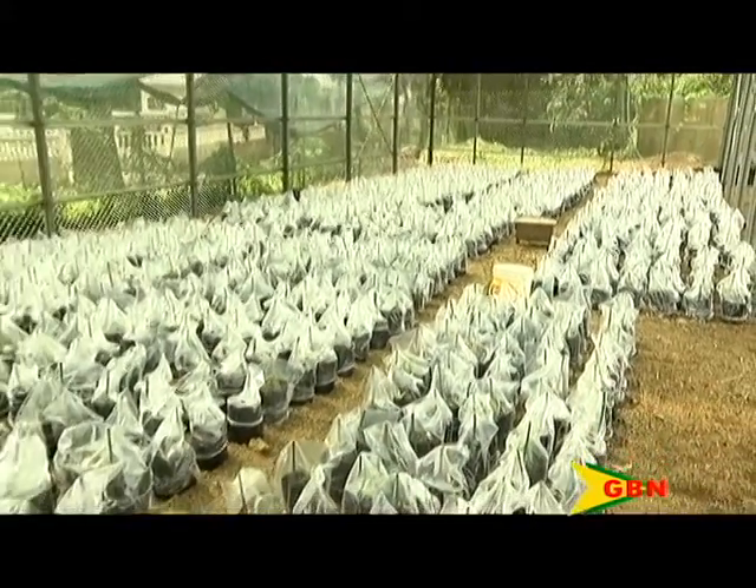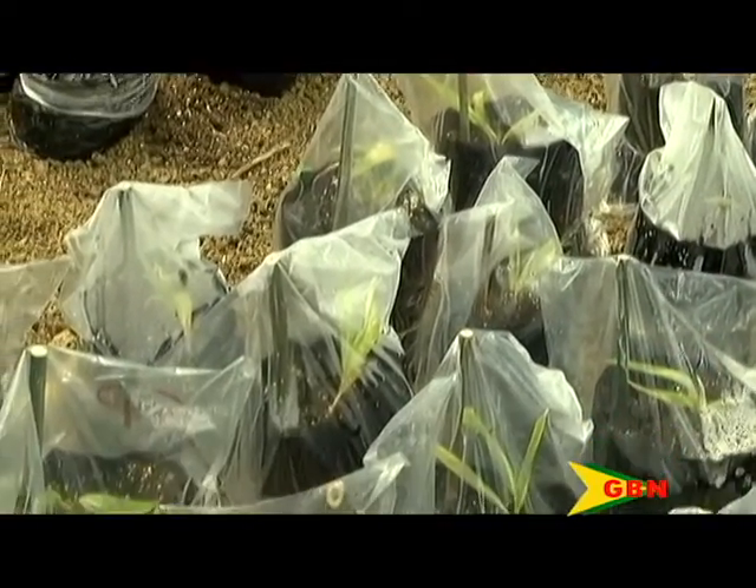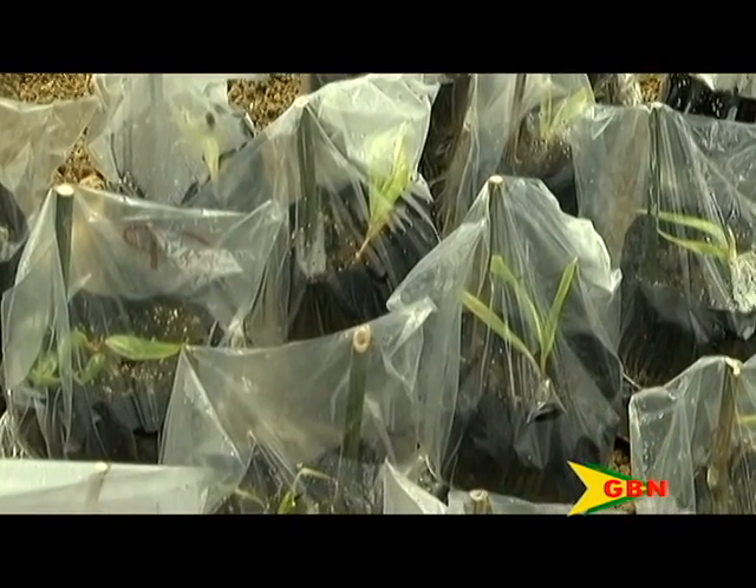The third variety is SP, a short yellow variety. In three to four years it begins to produce fruits. And the last one is M1, a tall variety from the Pacific.